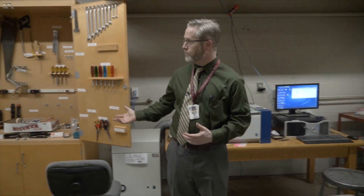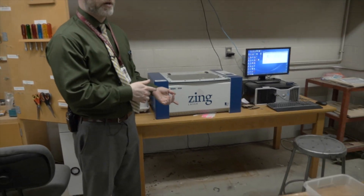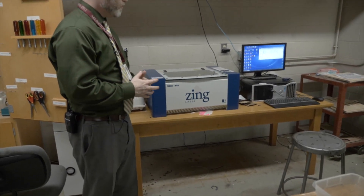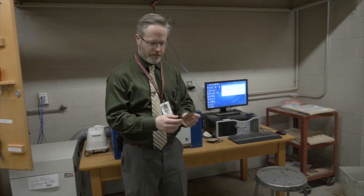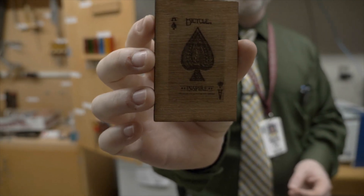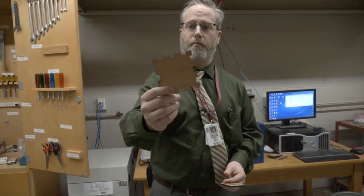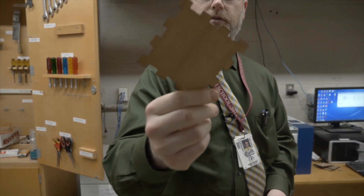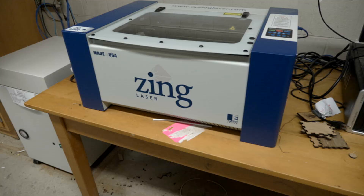Over here we've got some of the tools from our old wood shop right next to our newest addition — this is our CNC laser cutter, which we just got this year. We're really excited about it: students program it and they're able to produce different items. For example, here's a playing card made out of wood that someone produced entirely on this machine. We also have items like this box, which is all done on the laser cutter as part of the makerspace and the projects the students have taken on.